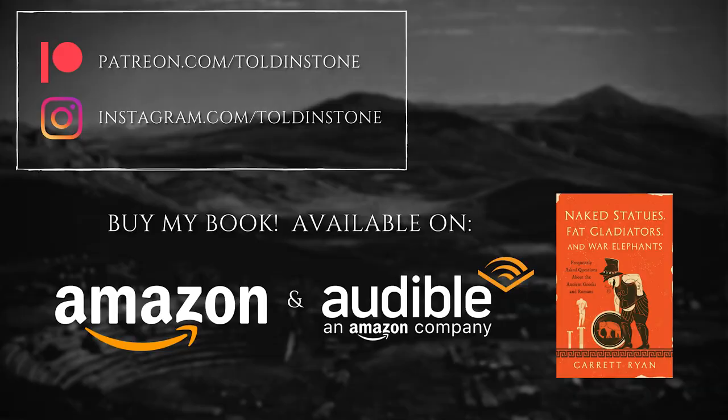If you enjoyed this video, please consider supporting Told in Stone on Patreon. You might also enjoy my book. Thanks for watching.